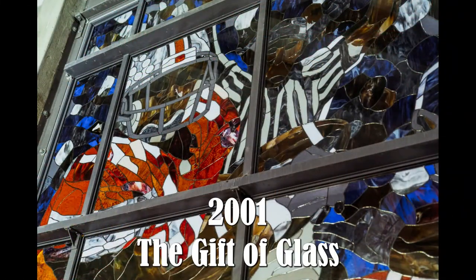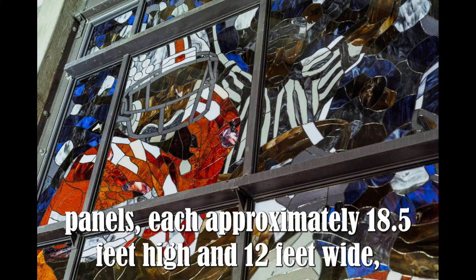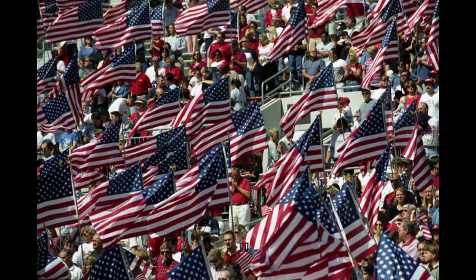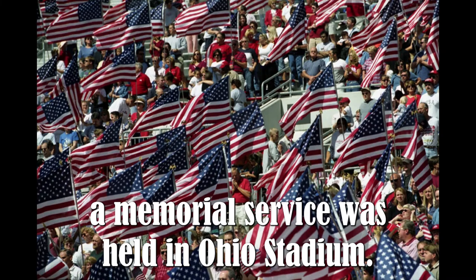2001 — A Gift of Glass. The Ohio Stadium Rotunda was decorated with three opalescent stained glass panels, each approximately 18.5 feet high and 12 feet wide, during the major renovation project. Following the September 11th terrorist attacks, a memorial service was also held in Ohio Stadium.